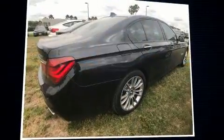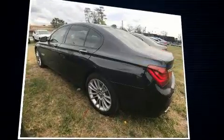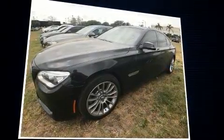Get excited about the 2014 BMW 750i. It features an automatic transmission, rear-wheel drive, and a powerful eight-cylinder engine. A turbocharger is also included as an economical means of increasing performance.